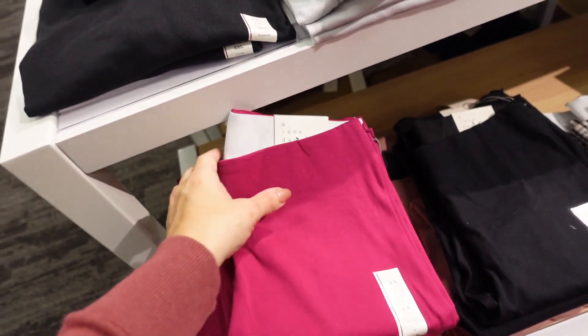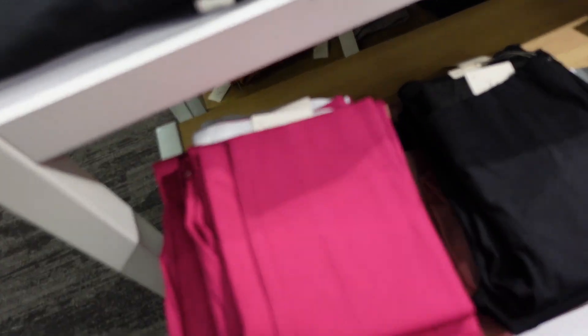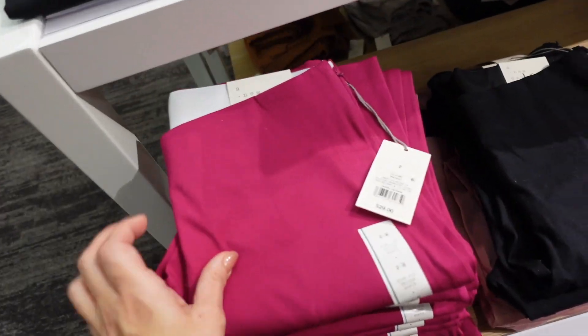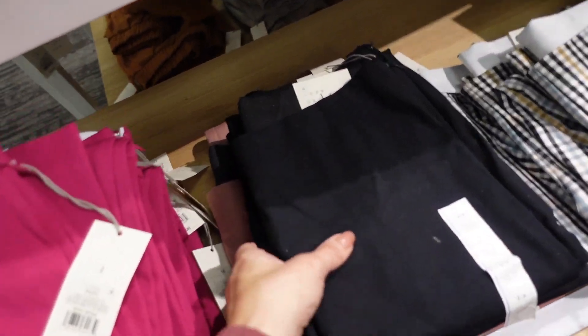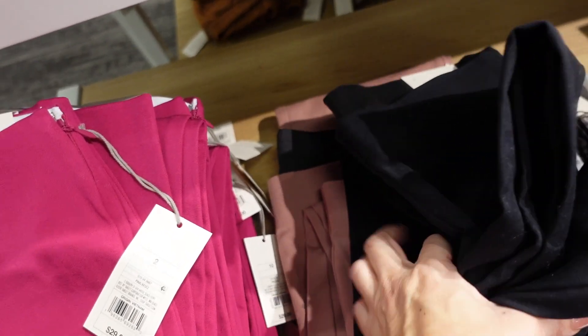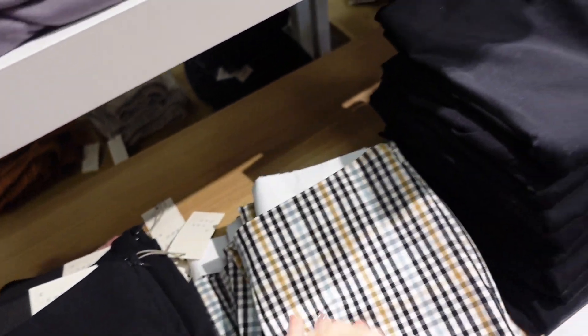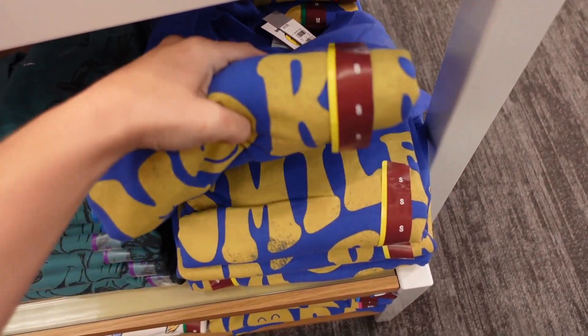New color in the skinny ankle pant from A New Day — elastic waistband, side zipper, super stretchy, straight through the legs. Now they come in fuchsia for $29. The side zip ankle skinny also comes in fuchsia and black, and there's a pink that I haven't seen before — those are on sale for $7.50 today. They also have plaid and black with brown.